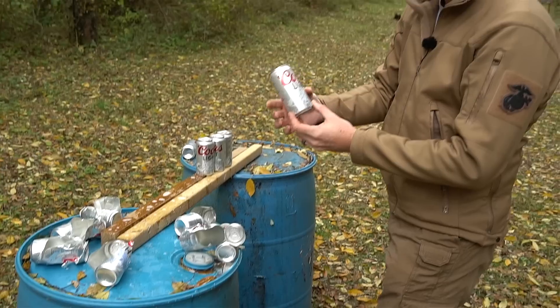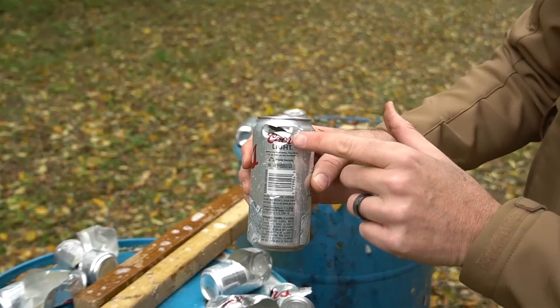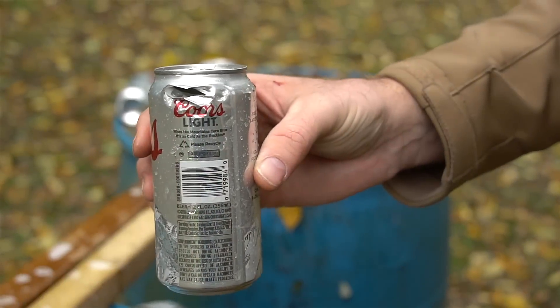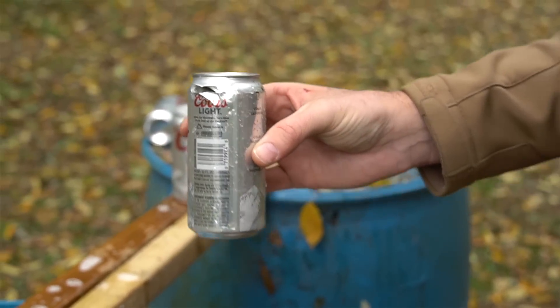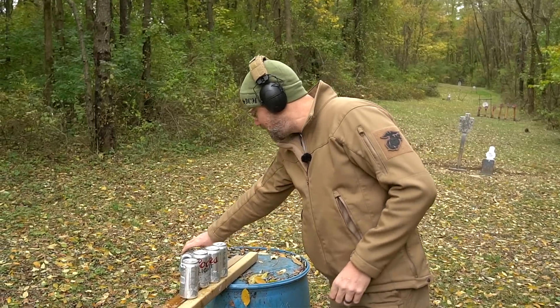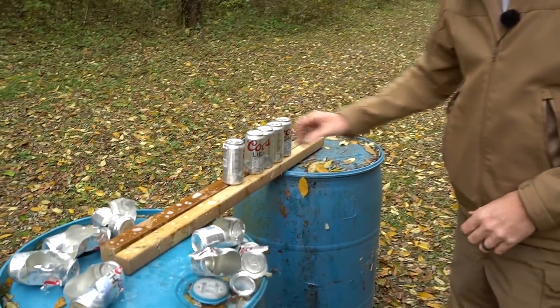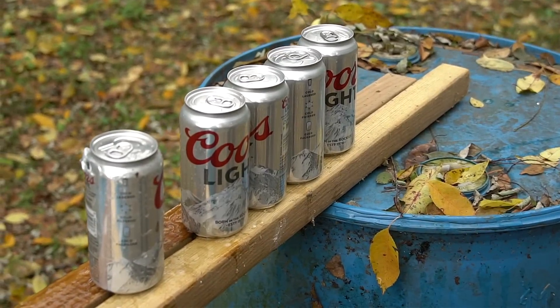The last round was the eighth beer can — you can see the bullet changed course and kind of nicked that can and went off to the side. Out of a full 12-pack it penetrated eight cans; there are four cans that were not penetrated. I would say that 32 ACP round is lethal based on our CPT testing — if it can make it through eight beer cans it's probably going to make it through a threat. Not scientific, but cool and fun.